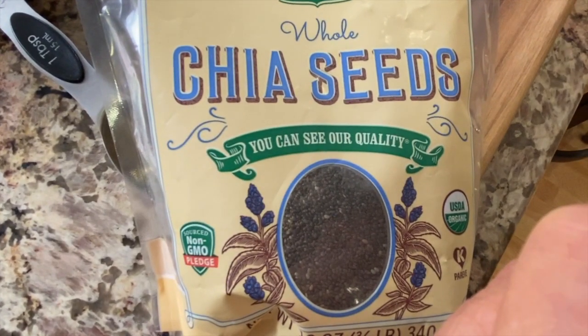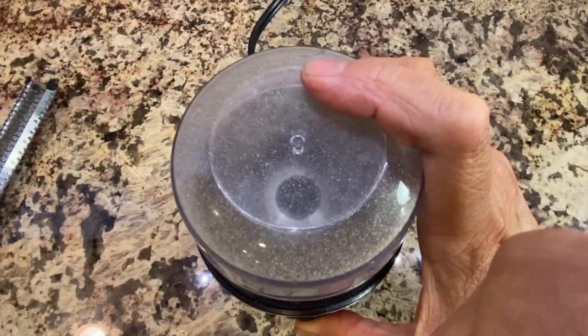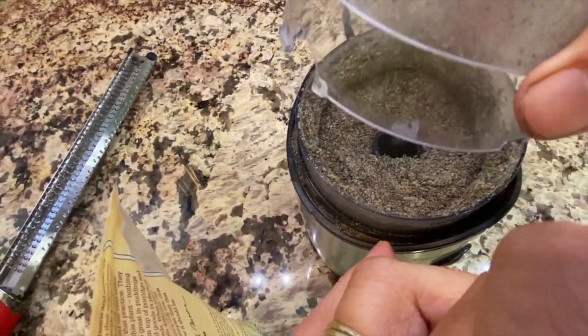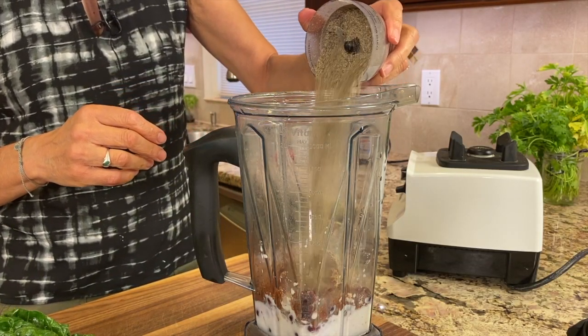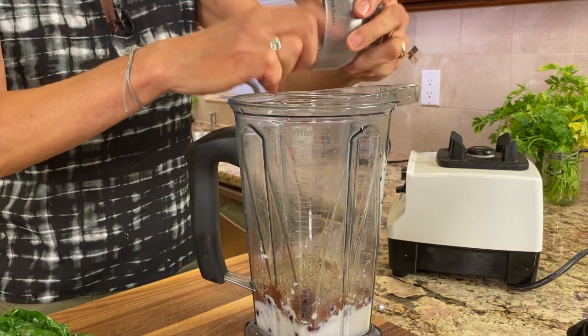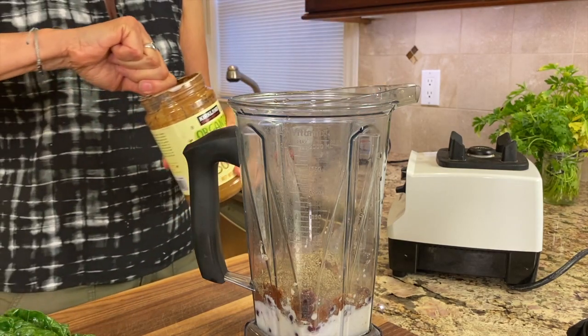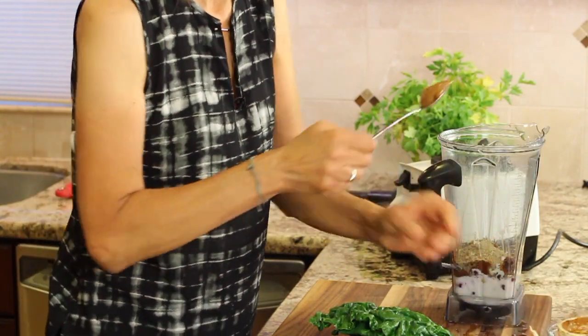For some extra fiber, I ground a couple of tablespoons of chia seeds in a coffee grinder to make them more absorbable. Toss in the ground chia seeds. Then get some almond butter and put in about a tablespoon.